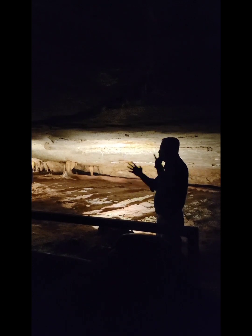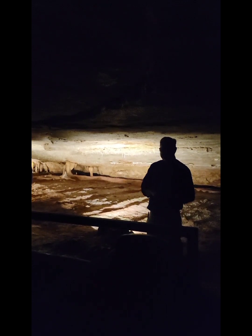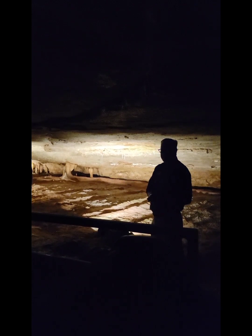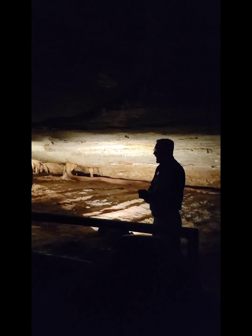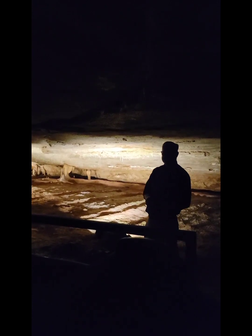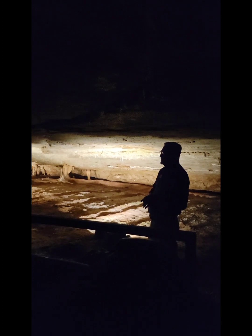Up ahead, I'm going to introduce you to a couple of basic formations you see in lots of caves. I'm assuming some of you guys have been underground before. You know every cave has a story to tell, and I think you'll enjoy what we've got to share with you.